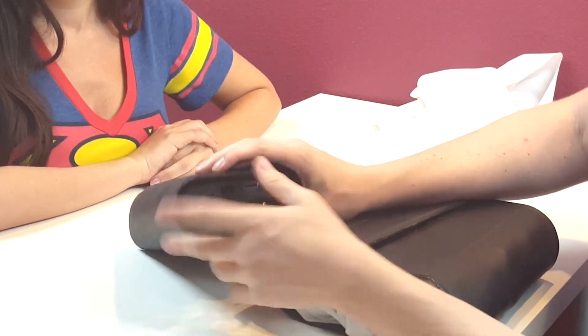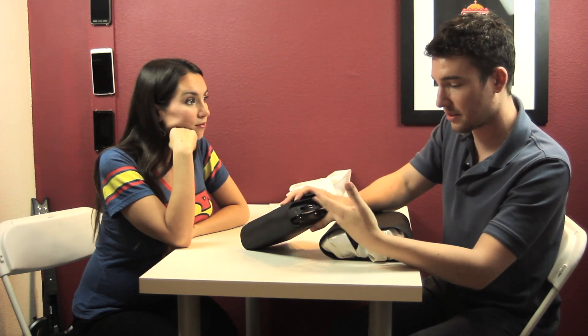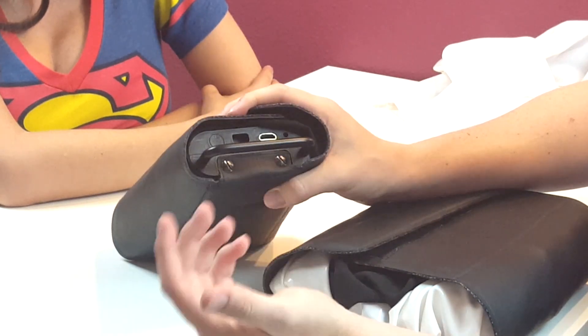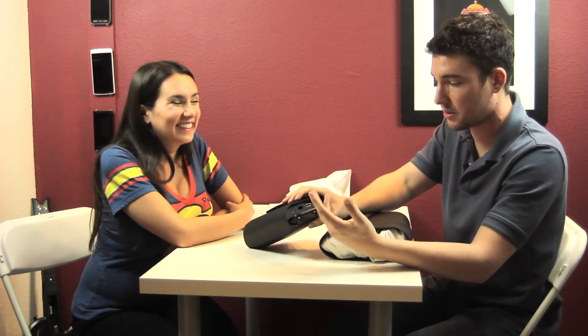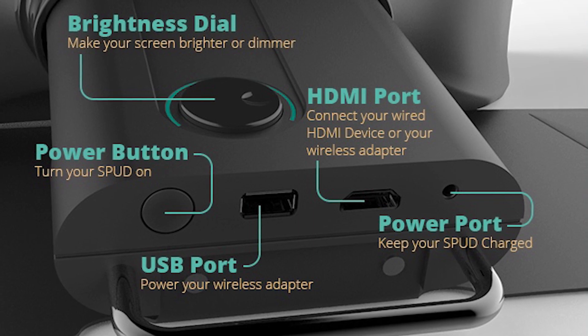Looking at the ports on the back — what type of connectivity works with SPUD? We made it super simple. There's an HDMI port so you can connect anything, including portable gaming. There's also a USB power-out so you can connect things like Chromecast or the Microsoft wireless adapter, and you can use it to charge your phone on the go. You can also connect a compute stick — I got one from Lenovo for $80 or $90 from Best Buy — and you basically have a portable 24-inch desktop. There's also a wall power port.